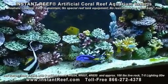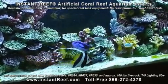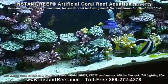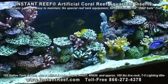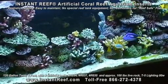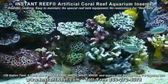Everybody dreams of having a beautiful reef aquarium. I know I do. And unfortunately, this hobby requires a lot of dedicated time and money. And with today's economy, maintaining a reef aquarium with live rock can be expensive.